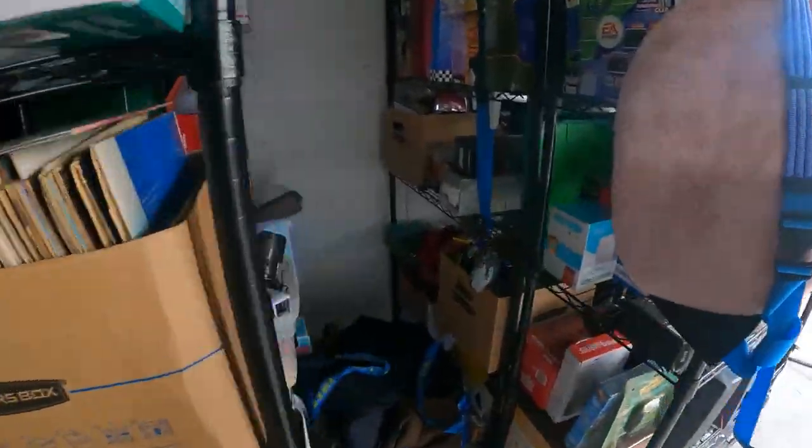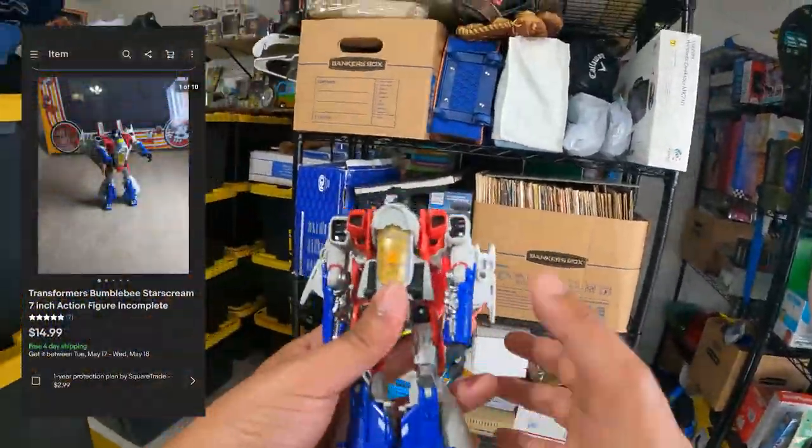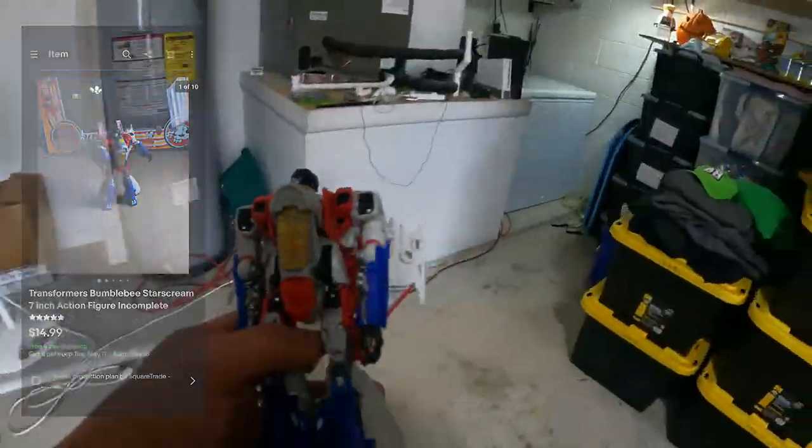Alright, so the first one is right here — a Bumblebee figure that is missing a bunch of parts, but it did sell for $14.99 free shipping.